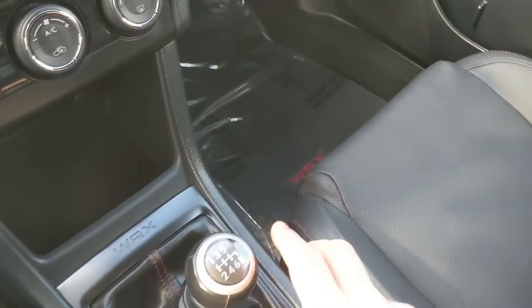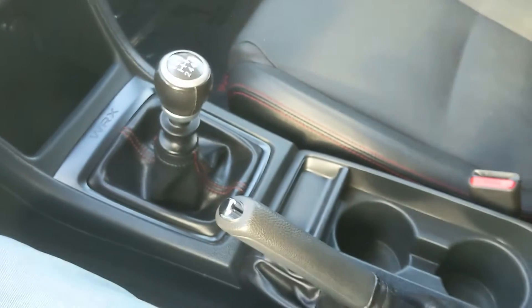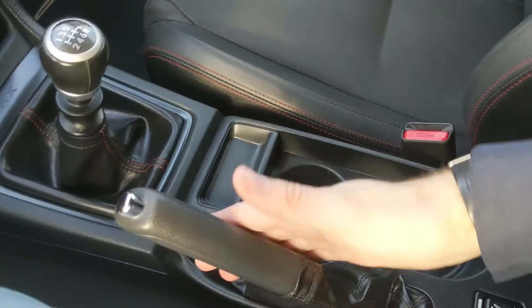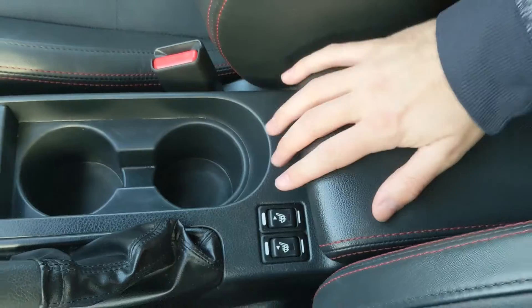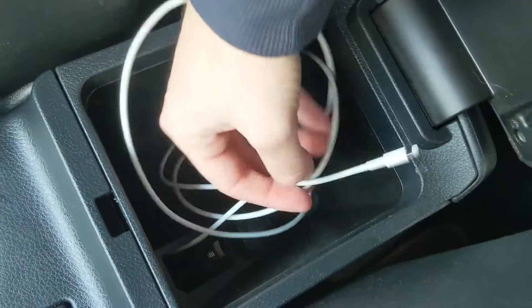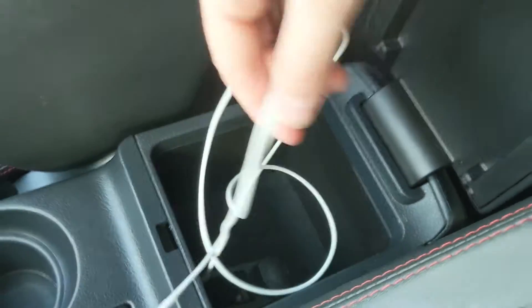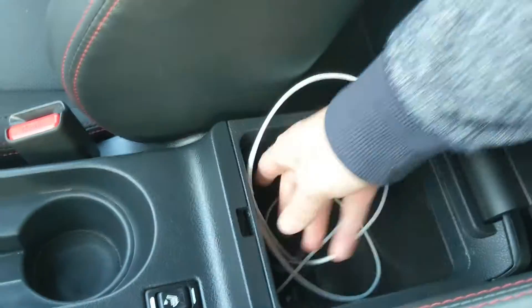Moving on, you have your climate controls — very simple, just three dials. Down below you have a cubby with a 12-volt power outlet. One of the more important things is your six-speed manual transmission and shifter, and then of course the parking brake, two cup holders, heated front seats to keep you cozy in the colder months, and your center compartment slash armrest with another 12-volt outlet inside.